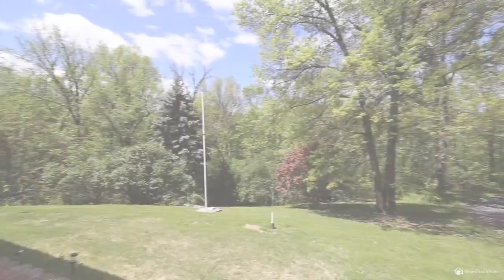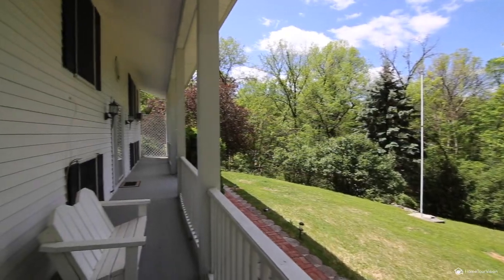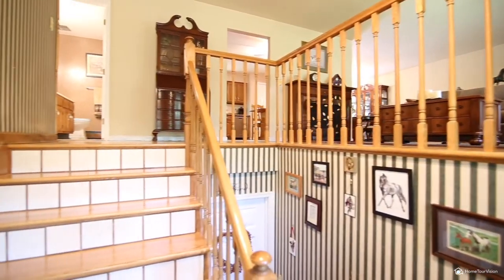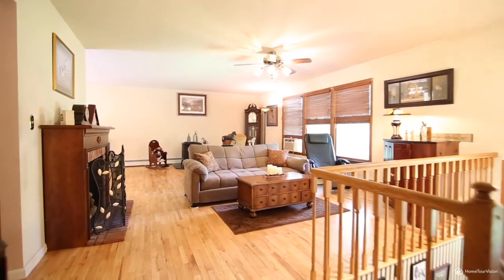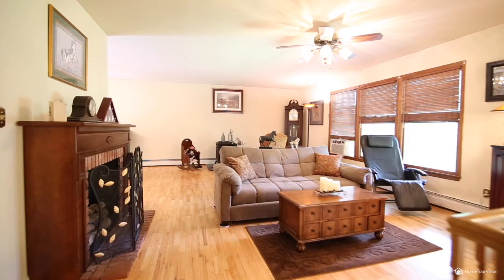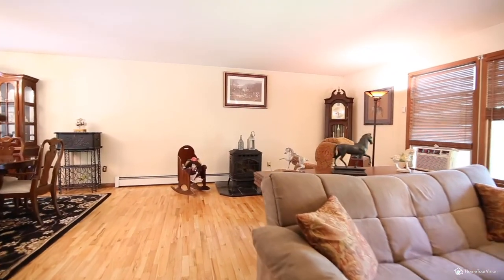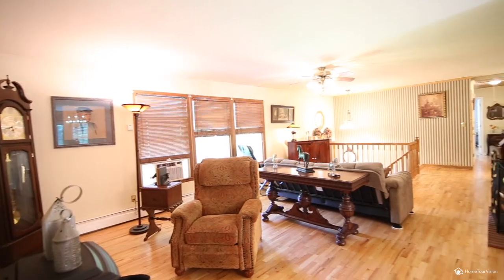There is so much potential in this four-bedroom, three-bathroom, 2,700 square foot contemporary home on over five gorgeous acres with plenty of trees and wildlife. Oak hardwood floors stream throughout an open floor plan where large windows allow the natural light to bathe the rooms.